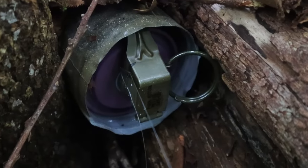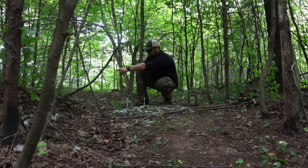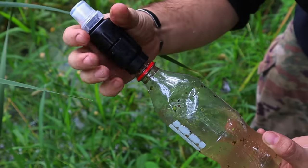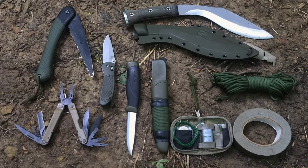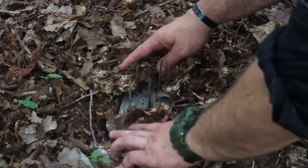Hey guys, welcome back to Range of Survival and Field Craft. I'm Andrew. What I have for you today are the basics of military survival training given a 48-hour scenario survival strategy. We're going to go down the list of basic skills and then look at some unique skills toward the end of the video for military purposes, so make sure you stick around.